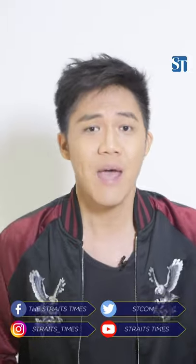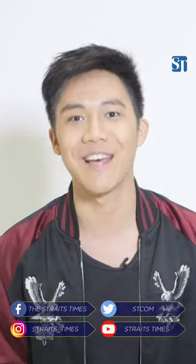Thanks for popping by the Straits Times YouTube channel. Don't forget to like this video and subscribe. Also, if you want more bite-sized news with Sam Jo, head on over to the Straits Times on Instagram at Straits Underscore Times.